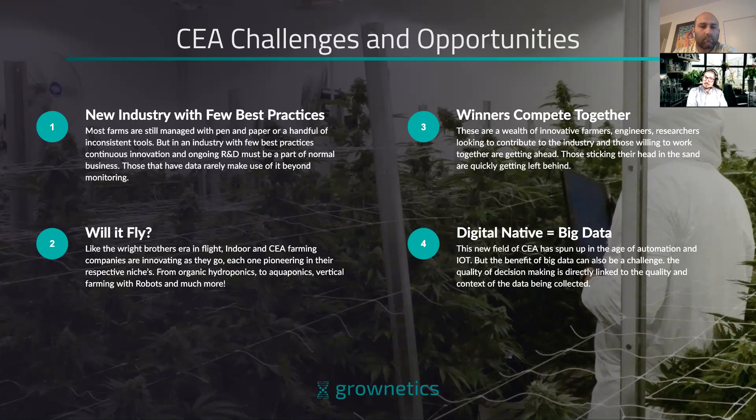There are some groups who truly believe they have the best everything and want to stick their head in the sand — and often those are the groups who end up climbing the Canadian stock market and then tanking. Lastly, because this industry is built on industrial controls and automation, it's a digital native, and with that comes big data. In this new field of controlled environment ag, if you're not taking advantage of that data, you're missing a huge opportunity.